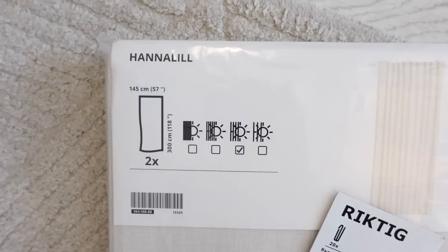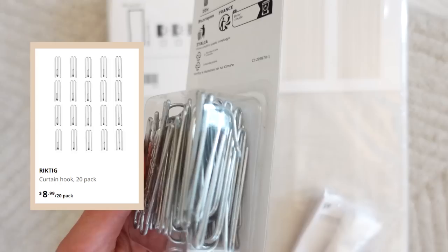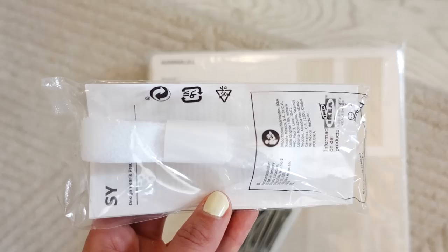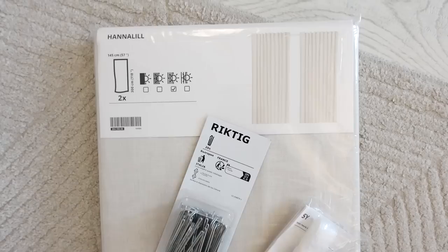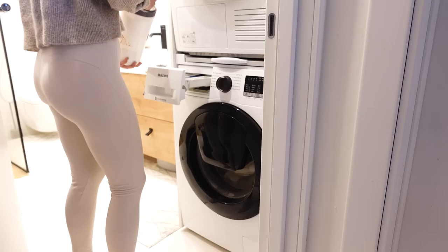And now it's time for the curtains. I'm using the Henna Lil curtains from IKEA — I have these in my living room, so I wanted to match them for this window too. We're also using these curtain hooks — I'm showing you how I attach them to my IKEA curtains. And finally, a product I'm so excited about that most of you don't know IKEA even sells: this iron-on hemming tape. I'm showing you how I use it to cut my curtains to size without a sewing machine. But first let's wash our curtains — please never skip this step before cutting. Most curtains will shrink a few inches after washing, and I've learned this the hard way. So before taking any measurements, make sure to wash them properly.